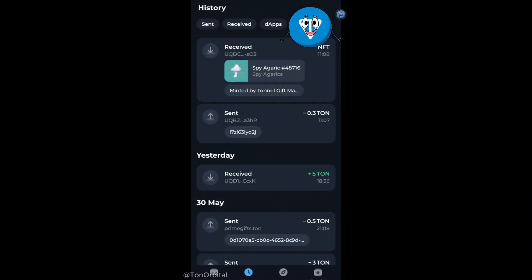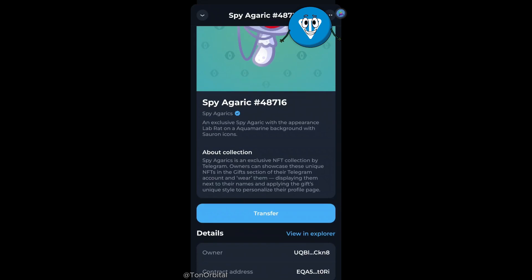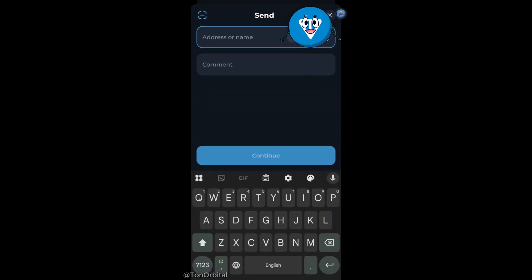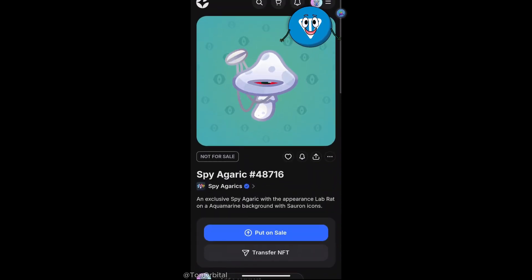After a couple of minutes, we can see that the NFT gift has been added to our wallet fully on-chain, without ever using Fragment. Now that our NFT gift is on the blockchain, we can transfer it to any wallet. And if we connect our wallet to GetGems, we can even list it for sale there.